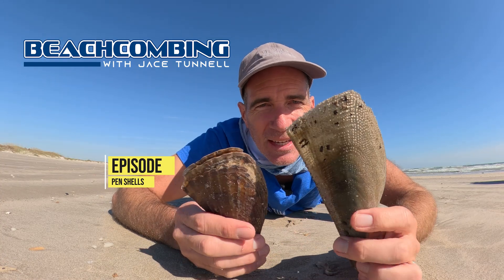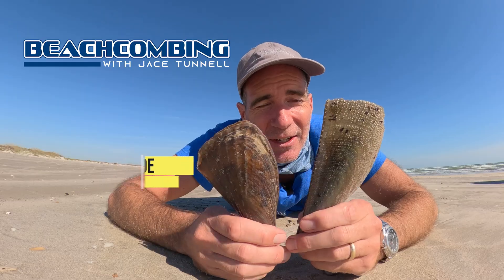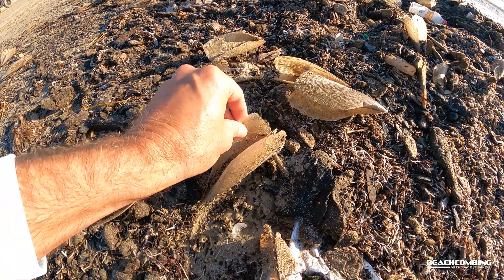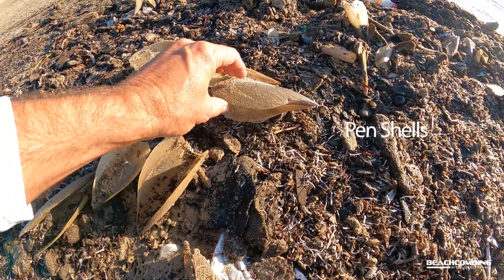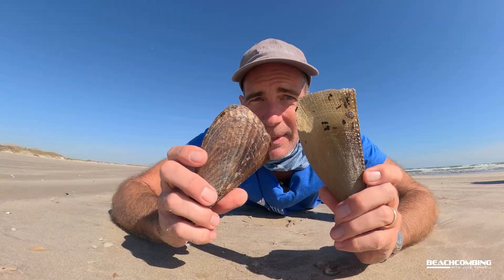Jace Tuttle here. I got a cool couple things I found today on the beach when I was beachcombing. You've probably seen these and you'll know what they are. Pinshells is the name of them, but I've got two different species here.